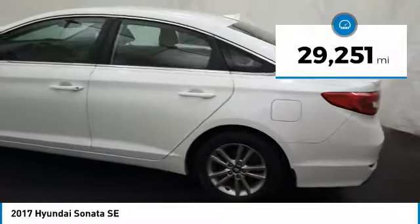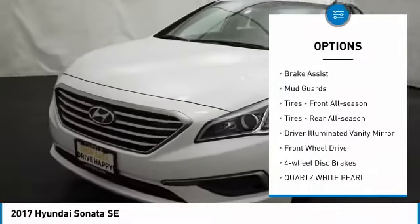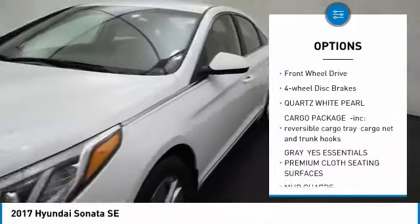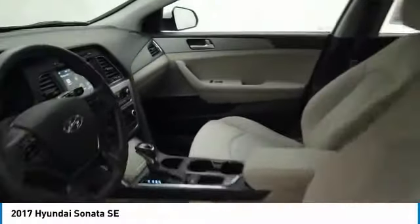This vehicle has less than 30,000 miles. Here are some of this vehicle's great options: heated mirrors, aluminum wheels, rear spoiler, brake assist, mud guards, front all-season tires, rear all-season tires, driver illuminated vanity mirror, FWD, and four-wheel disc brakes.